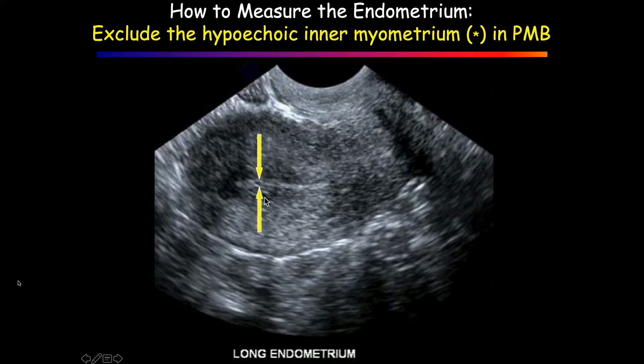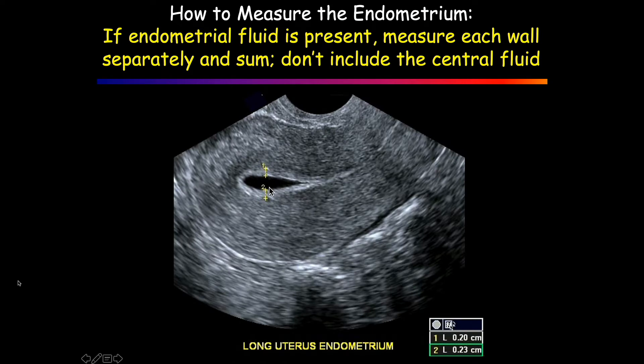People call it the junctional zone — it's really not. Just measure the bright white area. That's what we're measuring in postmenopausal patients. And don't include the fluid in between — add both walls together.